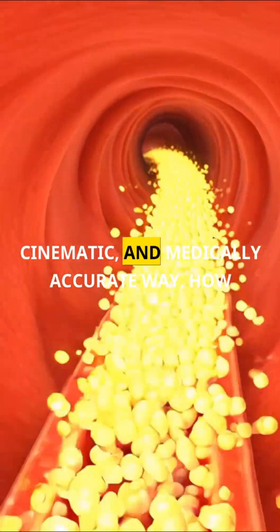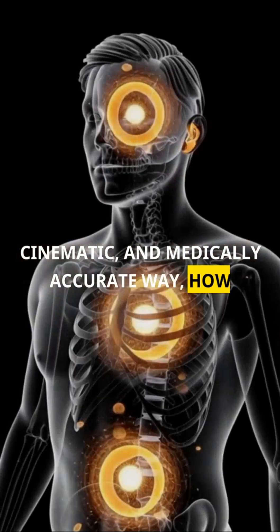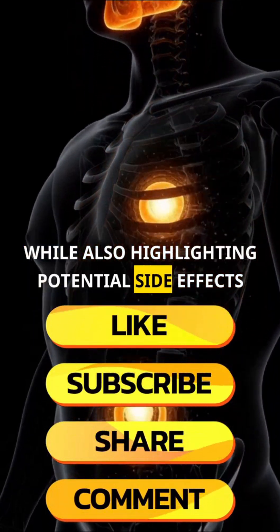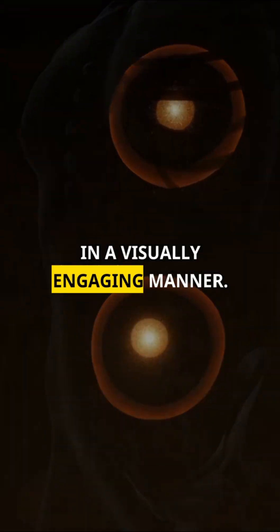This journey of the banana through the body shows, in a realistic, cinematic, and medically accurate way, how it supports every organ and system while also highlighting potential side effects in a visually engaging manner.